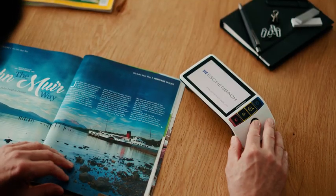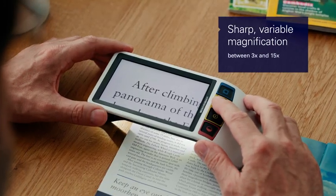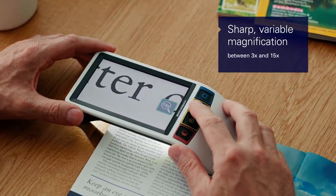At the touch of a button. With personalized setting options and customizable functions, the Smart Looks Digital helps with a range of visual tasks.